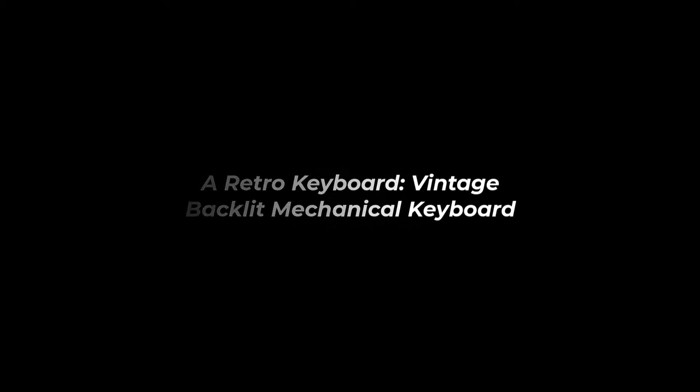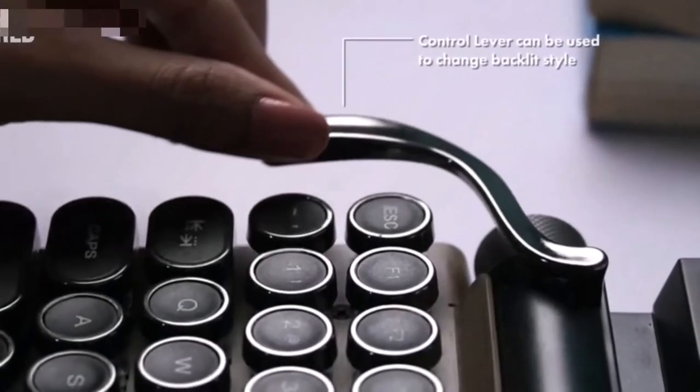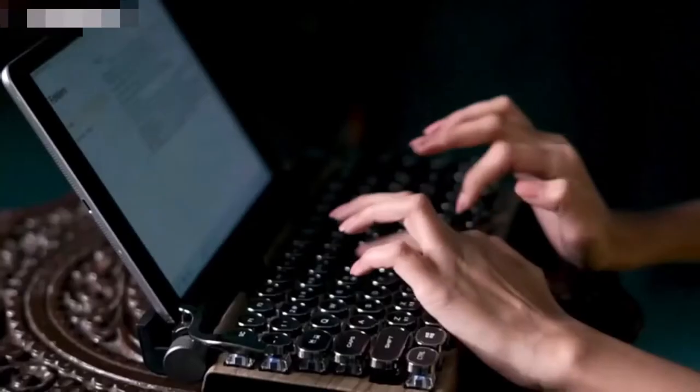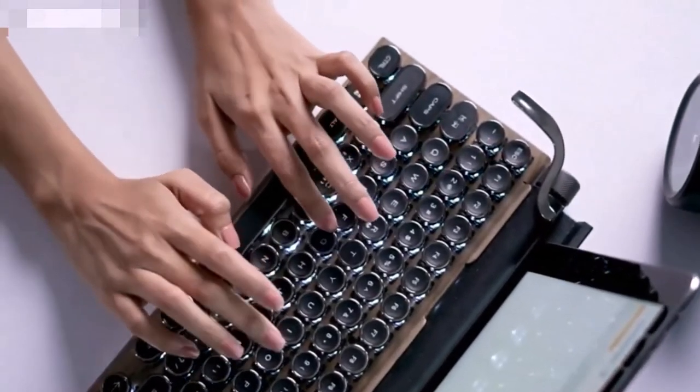Number 9: A Retro Keyboard — Vintage Backlit Mechanical Keyboard — $180, down from $200. This vintage backlit mechanical keyboard is available with Bluetooth and USB connectivity and is designed to resemble a throwback. Connect it to your laptop or desktop computer and watch the magic unfold. It is available in 5 different colors.